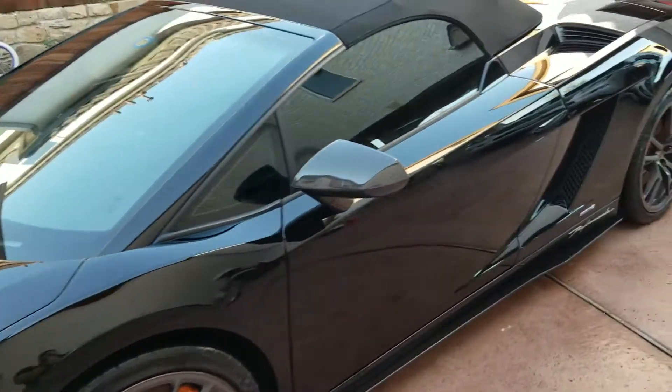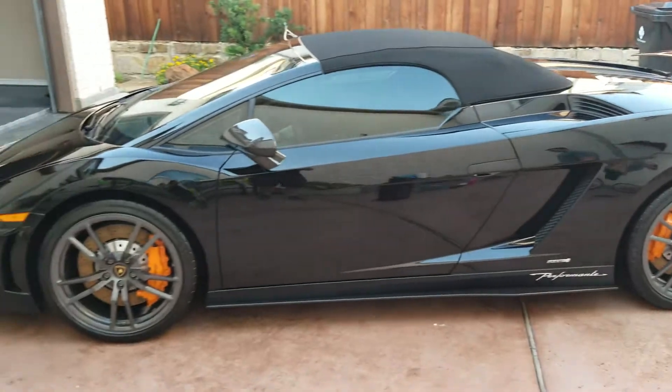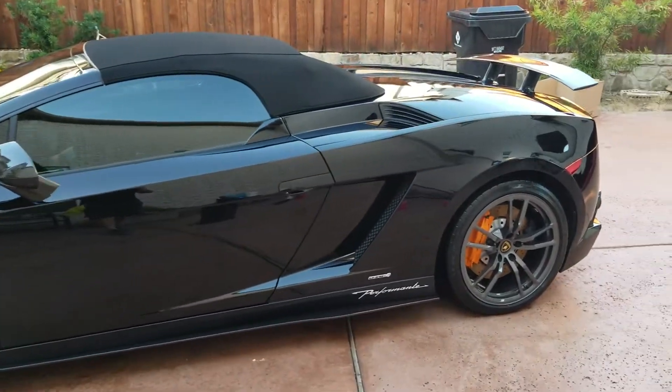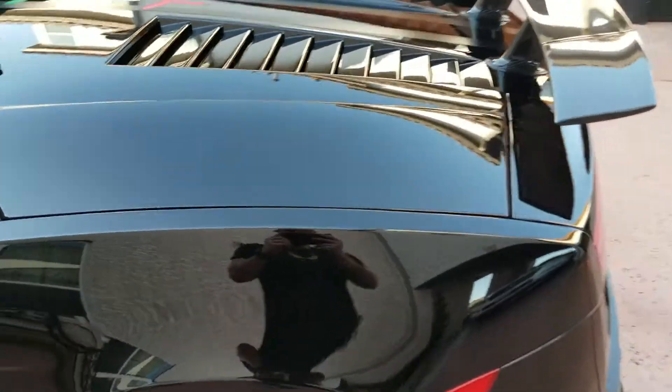2011 Lamborghini Performante Gallardo. We did a full detail and six-month sealant application, which is one of our ceramic coatings.